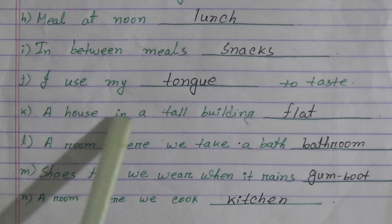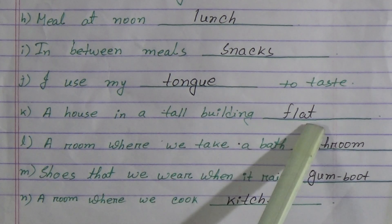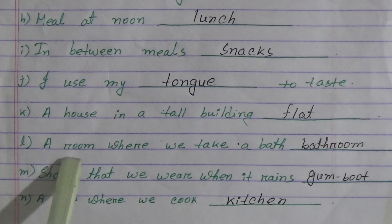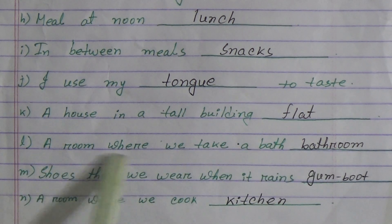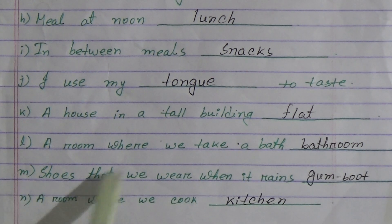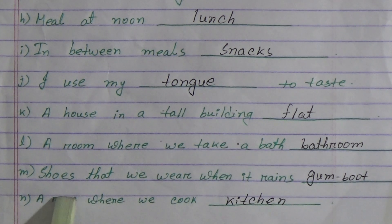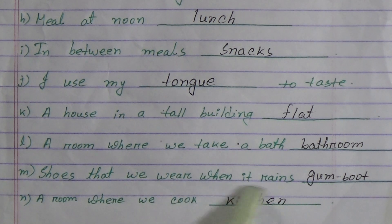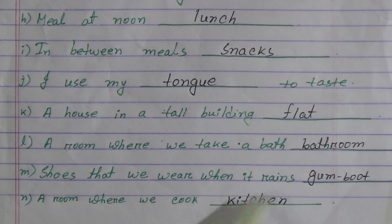(k) A house in a tall building: flat. (l) A room where we take a bath: bathroom. (m) Shoes that we wear when it rains: gumboot. (n) A room where we cook: kitchen.